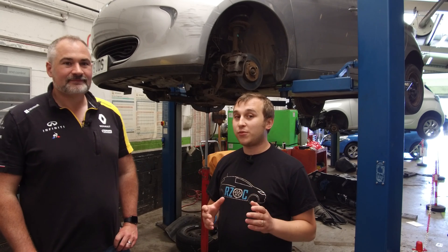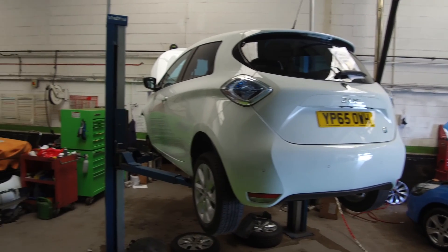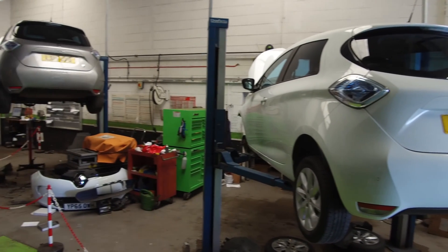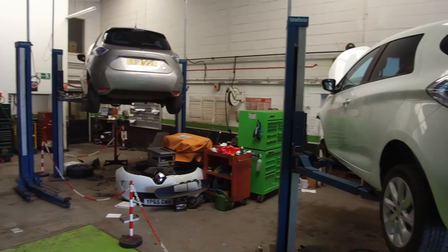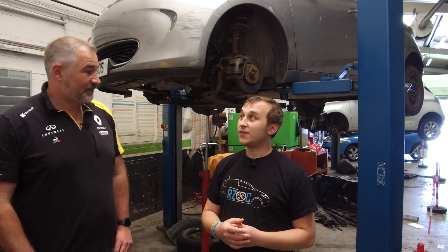The Renault Zoe brake fluid change — how much is it, Will? It's 2.7 hours. It's £170 that we charge. And how much would a normal dealer charge at that kind of hourly rate? You could be looking at £200 to £250.